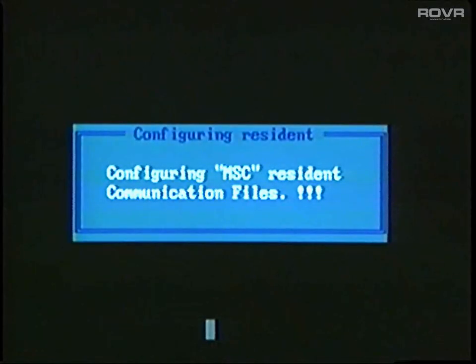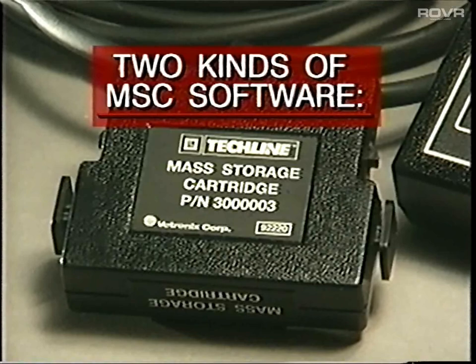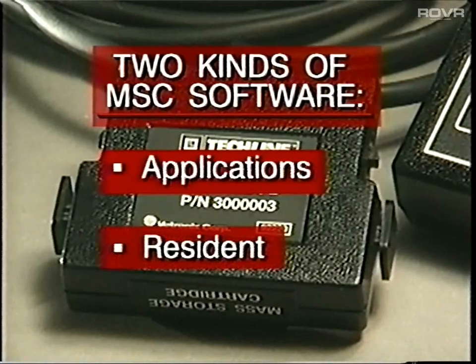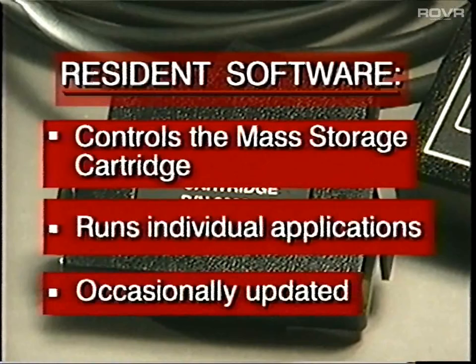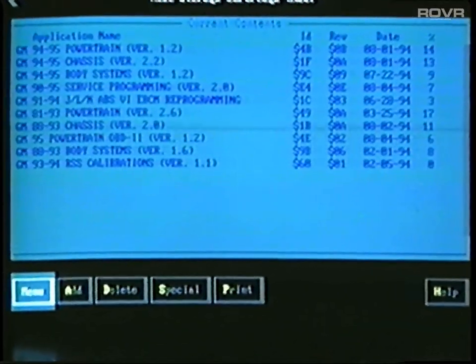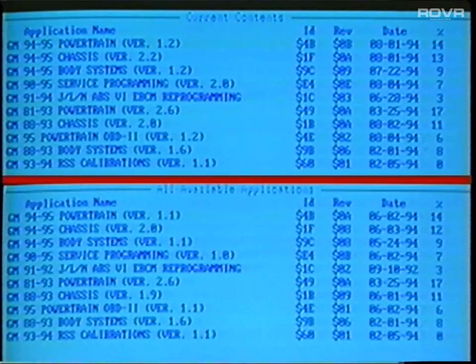While this is going on, you see several different screens on the terminal display. There are actually two kinds of software contained in the Mass Storage Cartridge: in addition to the applications, there's also a program called the Resident. This software controls the cartridge and lets you run individual applications. The Resident software is occasionally updated to a newer version. If the cartridge software is completely up to date, the terminal displays the current contents list.